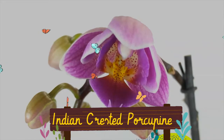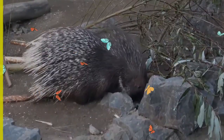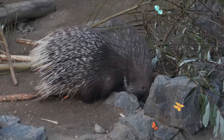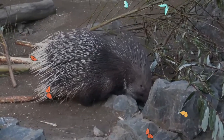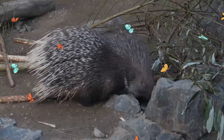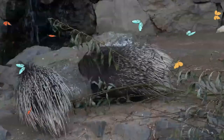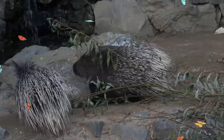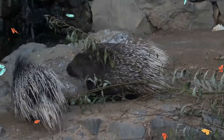The Indian crested porcupine is a hystrichomorph rodent species native to southern Asia and the Middle East. It is a large rodent covered in multiple layers of modified hair called quills, with longer thinner quills covering a layer of shorter thicker ones. The quills are brown or black with alternating white and black bands. They are made of keratin and are relatively flexible.